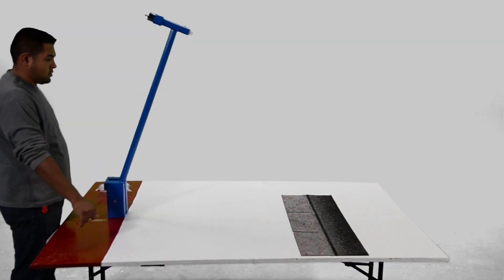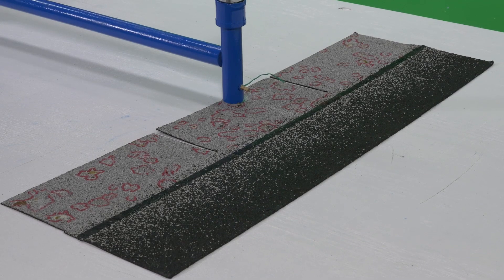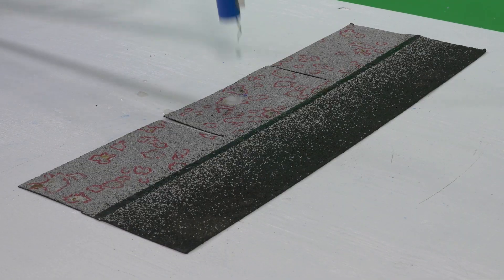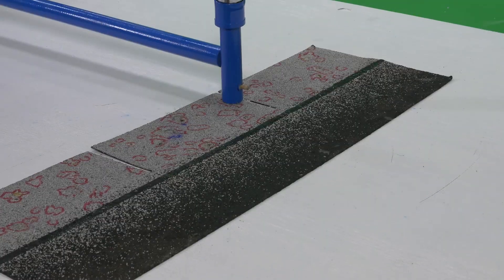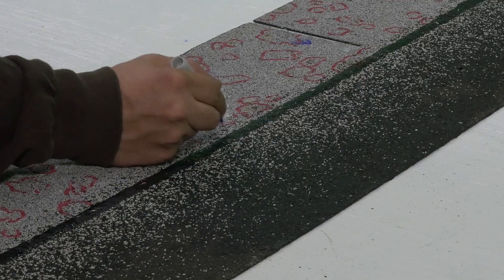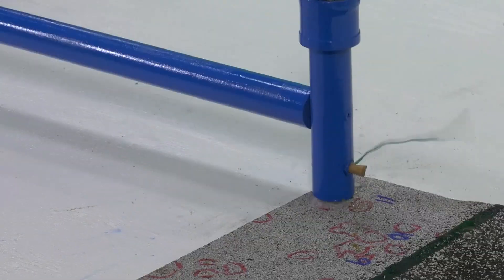We will begin our testing with the shingles that were covered in the bird poo. You can see how the ice ball was able to dislodge the granules from the surface of the shingle.